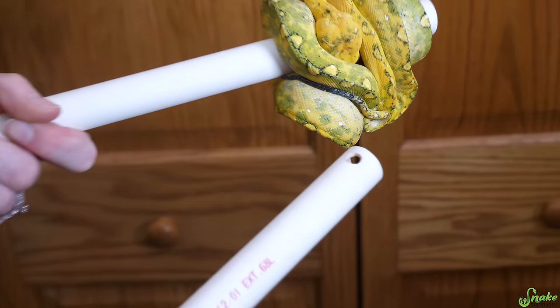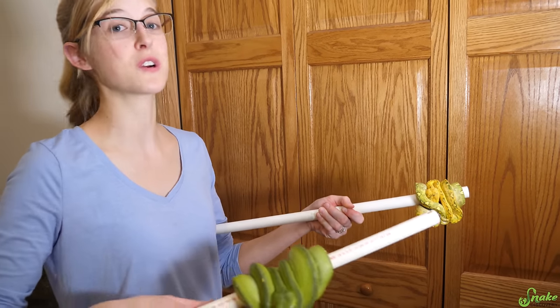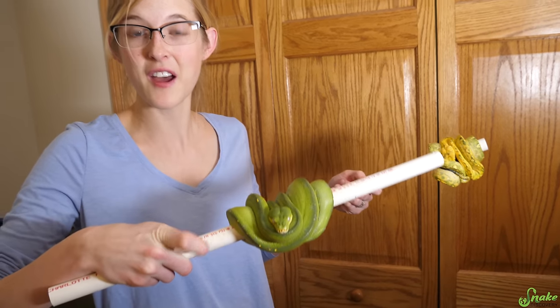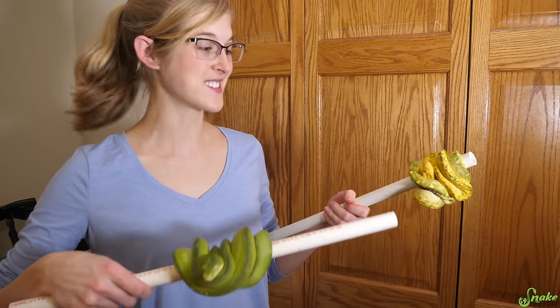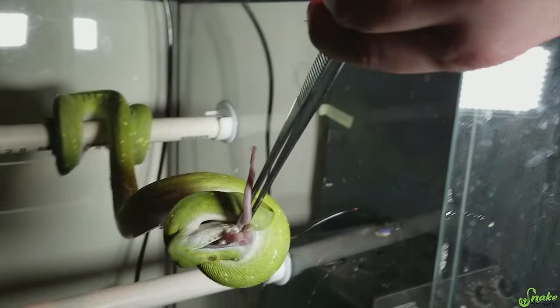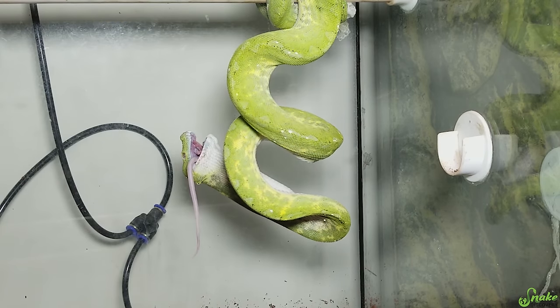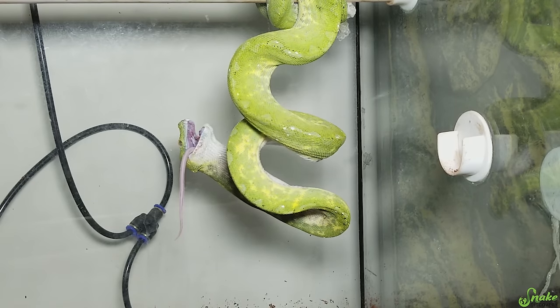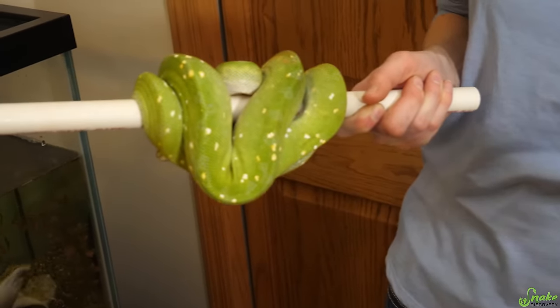Another really cool thing about green tree pythons is the end of their tail is very skinny and dark. That's because these snakes exhibit a behavior called caudal luring. Caudal means tail, and luring means to lure in prey items. They'll take their tail and wiggle it around, and when a mouse walks by thinking it's a worm, the green tree python will reach out and grab whatever animal is interested in their tail. After catching prey, they constrict it and eat while still hanging on their branch. They actually use gravity — they hold their mouth upward and gravity helps guide the food down their throat.